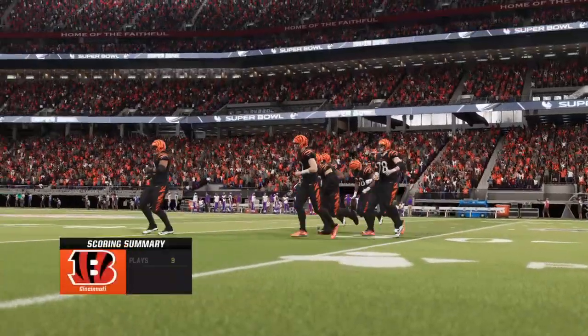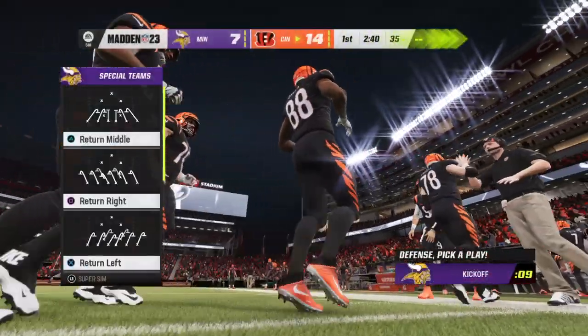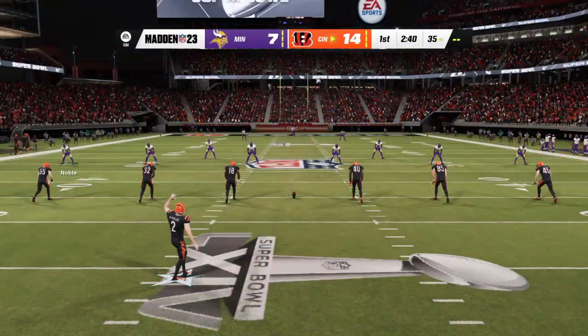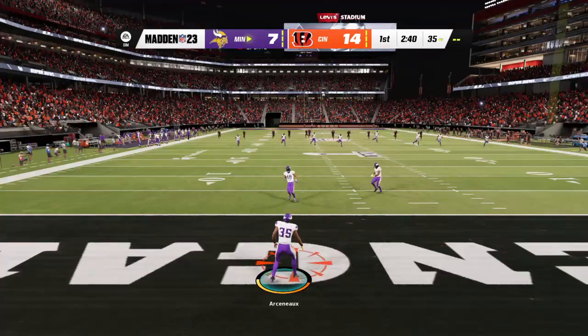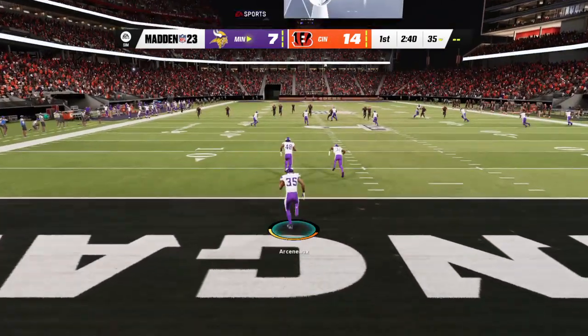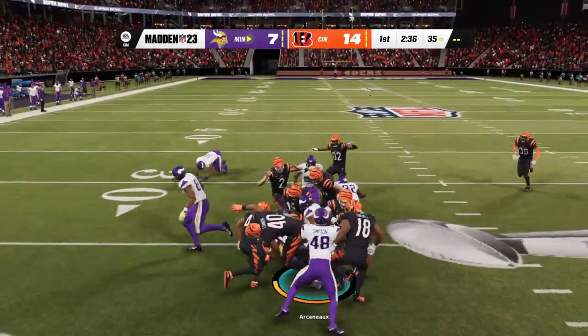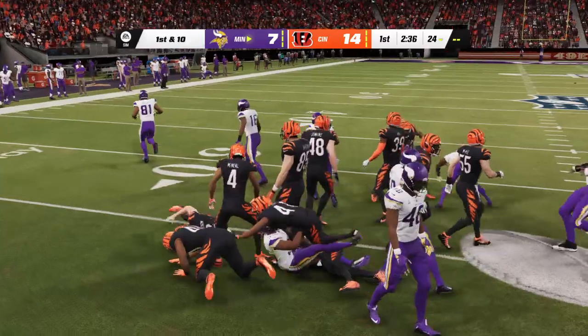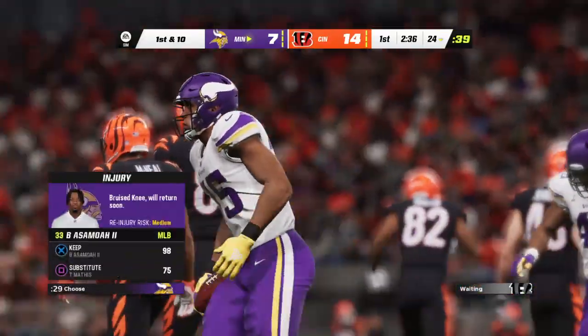Extra point by McPherson — up and good, and that makes the score 14-7. After the touchdown, McPherson on to kick this one away, and this is going to be returned from the middle of the end zone. He'll be stopped right around where he would have been had he gone down to a knee — maybe a yard shy of there at the 24.